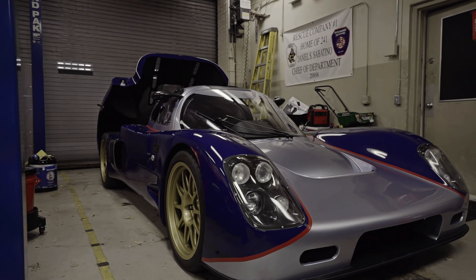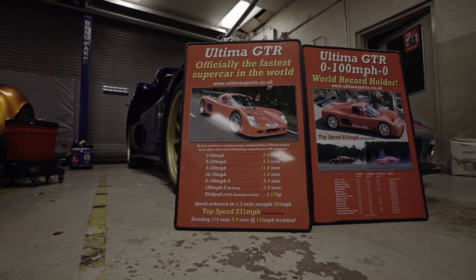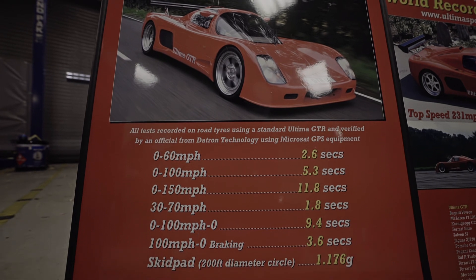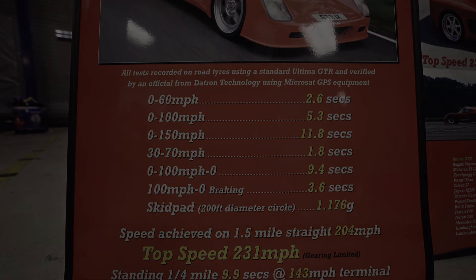An Ultimate GT-R is an LMP car that was designed by Lee Noble in the mid-80s to run Le Mans. It was quickly banned by Le Mans officials because it was too fast on the track and Porsche and Ferrari complained.